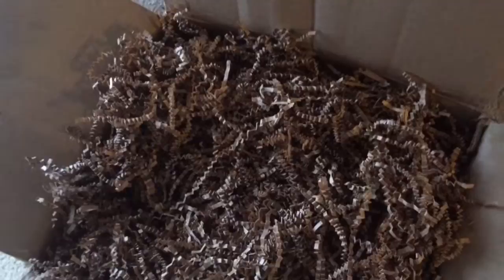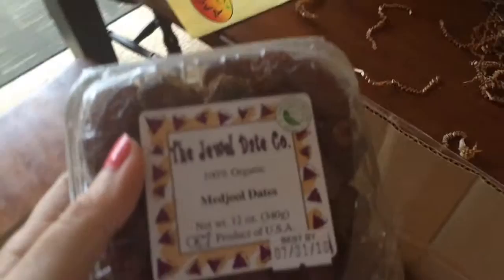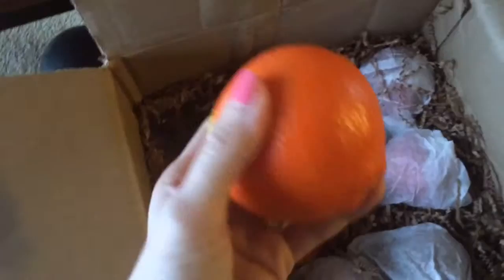So this is what it looks like when I first opened the box. Let me take all of this out and make a good mess and see what we have inside. We have dates — love dates — from the Jewel Date Company. And we have oranges. They look delicious, and as I mentioned, everything's organic, so you're going to get organic products from this company, which is awesome.